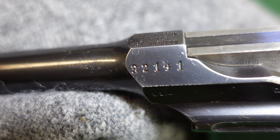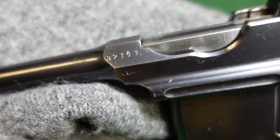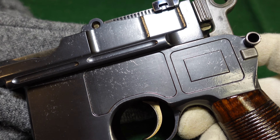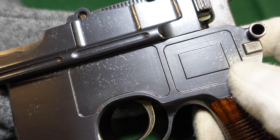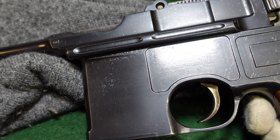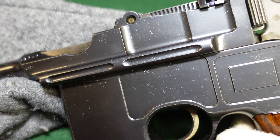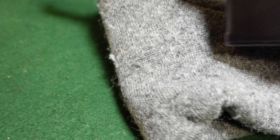This gun is right there in the 32,000 serial number range. It's a good looking example with the shallow panel milling that Mauser decided to do after the flat sides they did in the 20,000 serial number range for whatever reason.